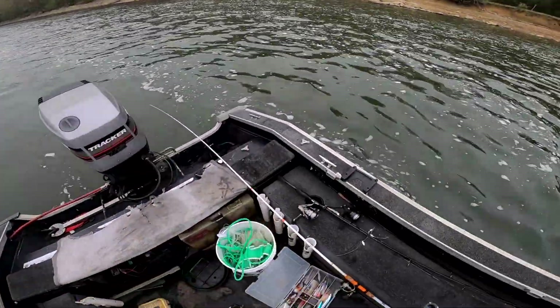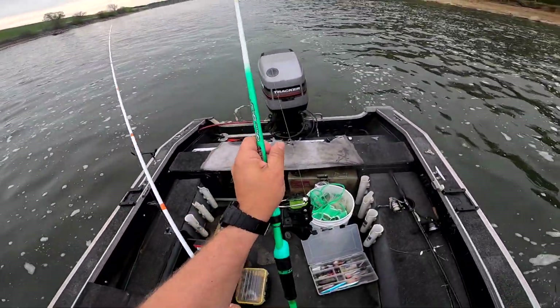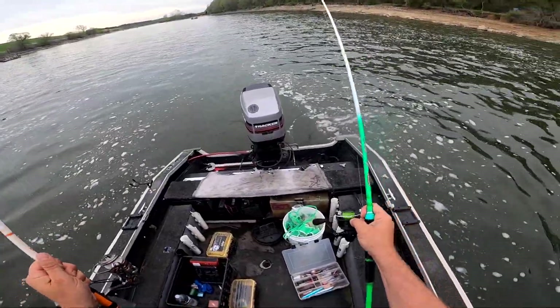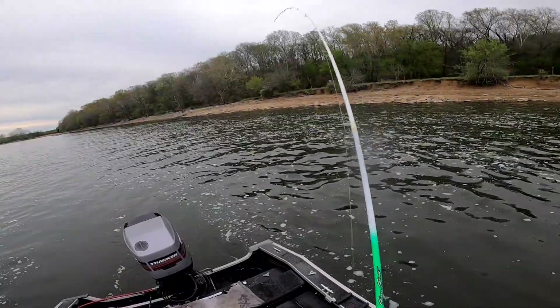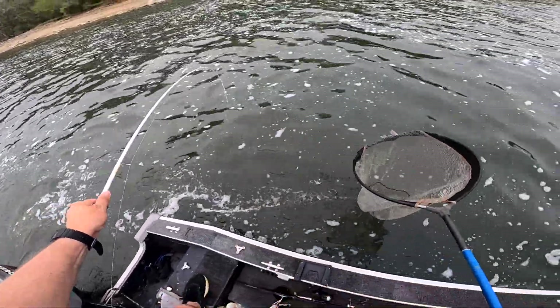Oh snap, they're both on. I'm doubled. Oh no, and they're both taking line. Guys, we've got two fish on and they're both monsters. I just want to see it at this point, guys. It's so big. If I could just get him up. Oh my gosh. Every time I reach, he dives.